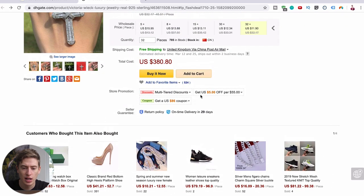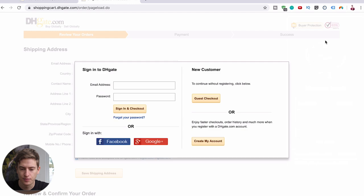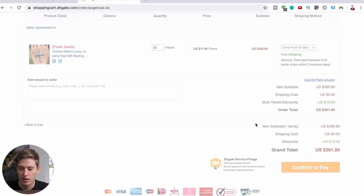You literally just click buy it now and you go through — you obviously have to sign up, sign in, and make a whole account. Or you can just do guest checkout — literally put your email, save shipping, then click confirm and pay. At the moment you're doing the free shipping, but if you want to change that you can just change that over there.